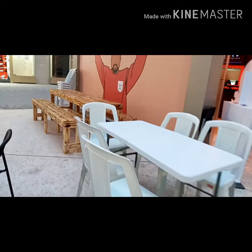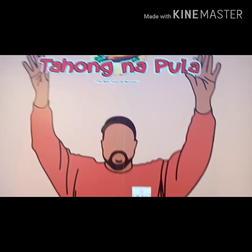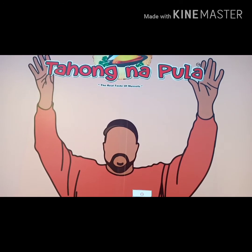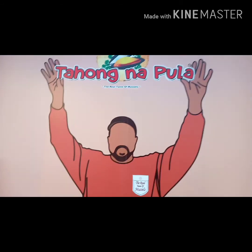Thank you for watching. I hope you had a nice time looking at these two Filipino restaurants inside Kuwait. This is part one, so stay tuned for part two of our Filipino restaurants series. Thank you, and Mabuhay! Bye bye!